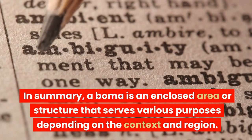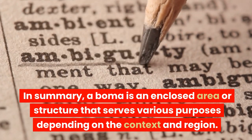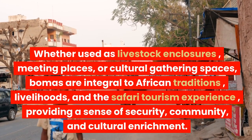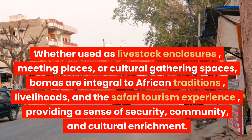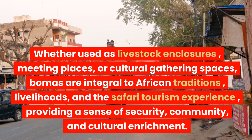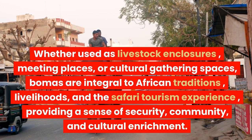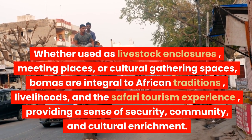In summary, a boma is an enclosed area or structure that serves various purposes depending on the context and region. Whether used as livestock enclosures, meeting places, or cultural gathering spaces, bomas are integral to African traditions, livelihoods, and the safari tourism experience, providing a sense of security, community, and cultural enrichment.